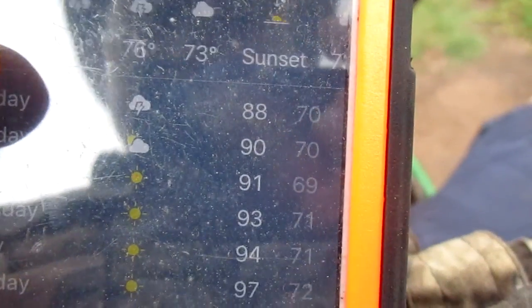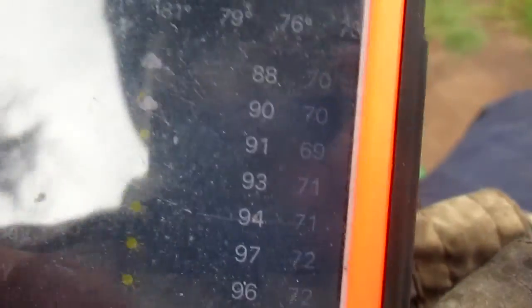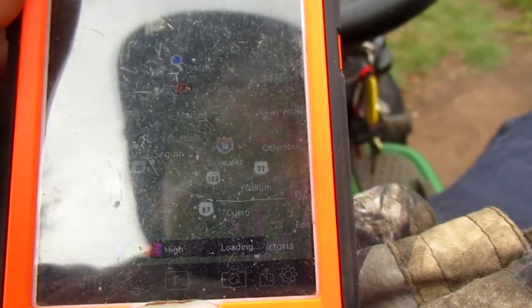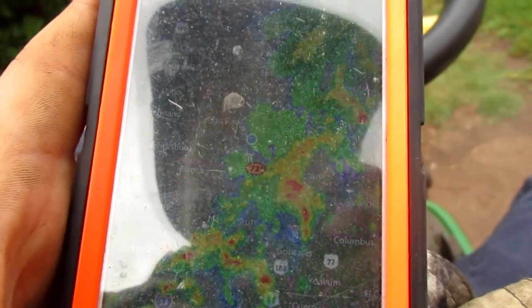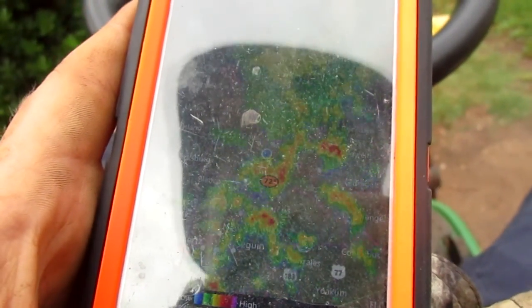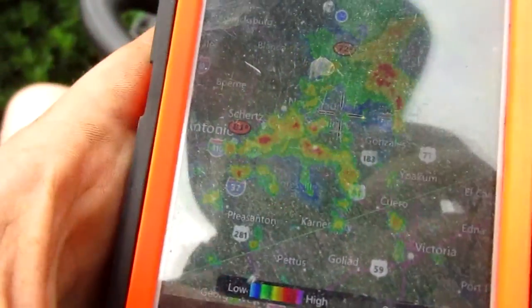So guys, as I was saying, 4 p.m., 5 p.m. — rain's on the way. Everything is kind of east of us, but there's stuff coming up from the south, down in New Broncos.